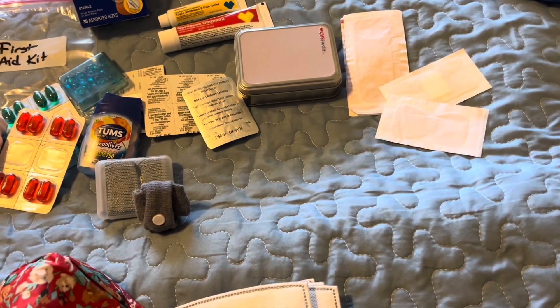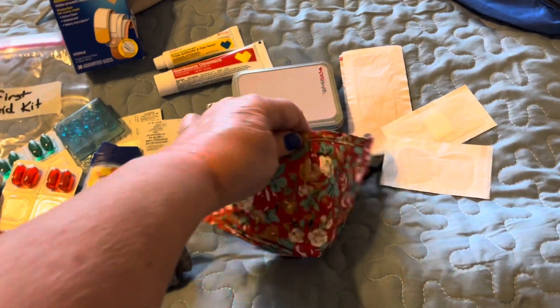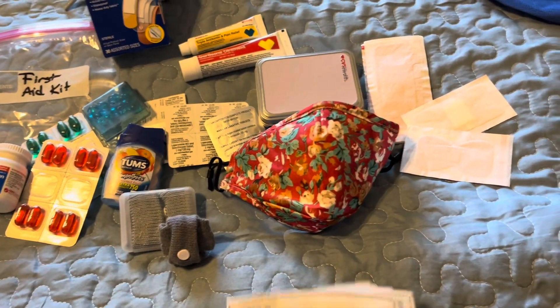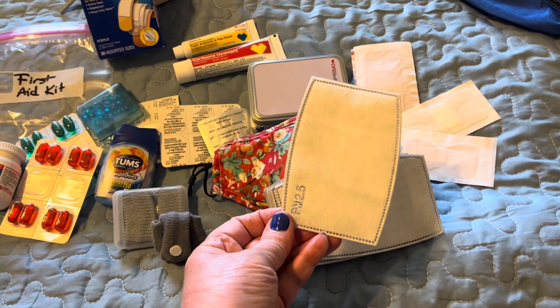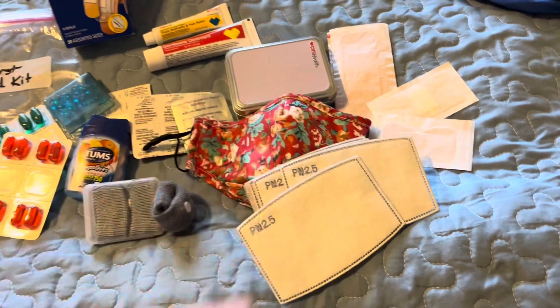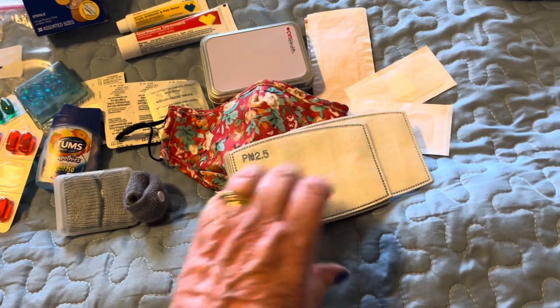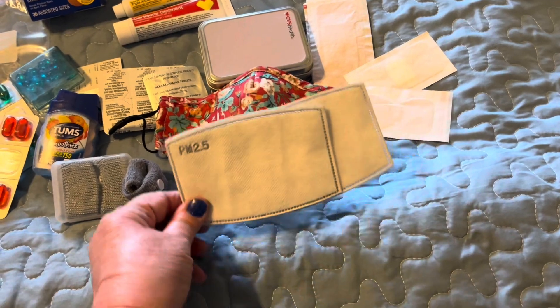This next one we hope we don't need at all, but I bring a mask. This is one I really like — it comes in a bunch of different colors and patterns and has inserts, a KN95 insert that goes inside a sleeve on the inside. So I can change those out, have fresh ones, and I'll take those along with me if necessary.